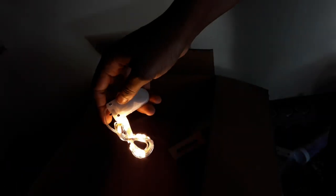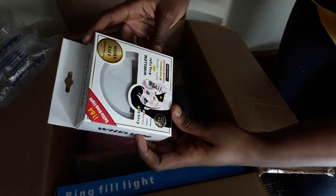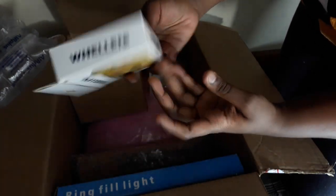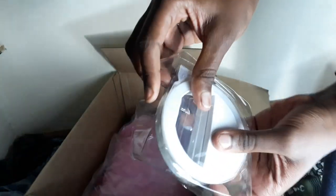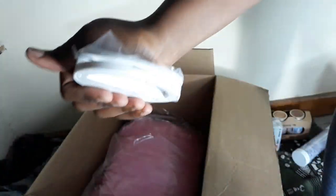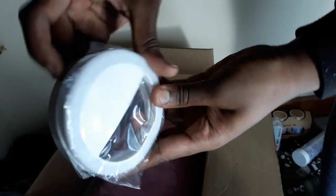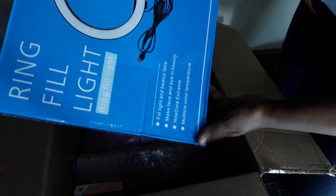I also bought this selfie ring light, which I think will be very useful for filming at night or just taking selfies. We are new to these things, guys — you just clip it onto your phone, lock it on, and you're set. No batteries needed for this one. And on that note, let's talk about this bigger ring light I got — it's about time I showed you how I'm filming right now. This will come in very handy.